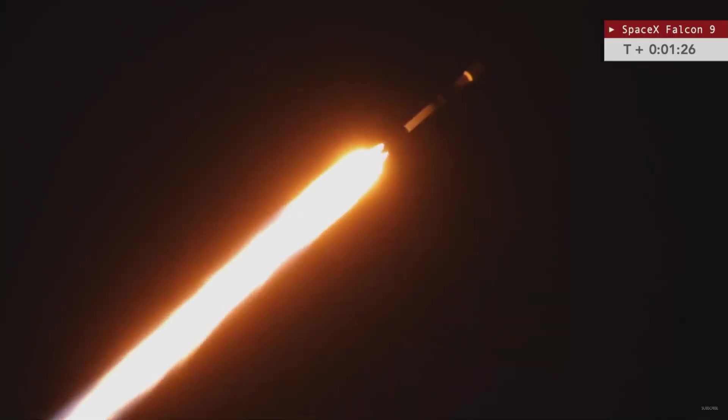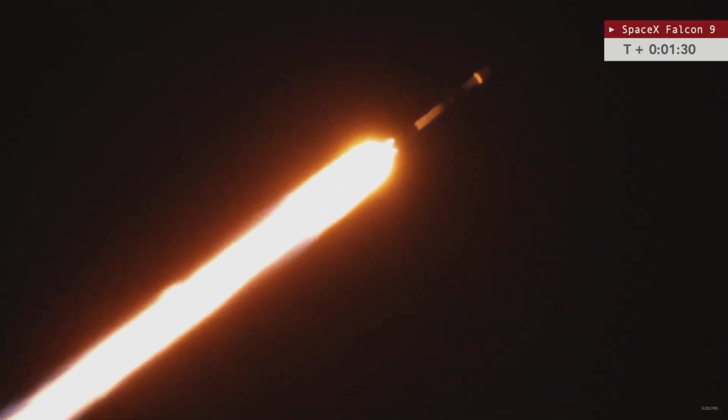Getting some great tracking views — this view from our cameras here at the press site. This is from Pete Carstens with Max Q Productions as the vehicle is passing through max Q, the point of greatest aerodynamic pressure on the vehicle.